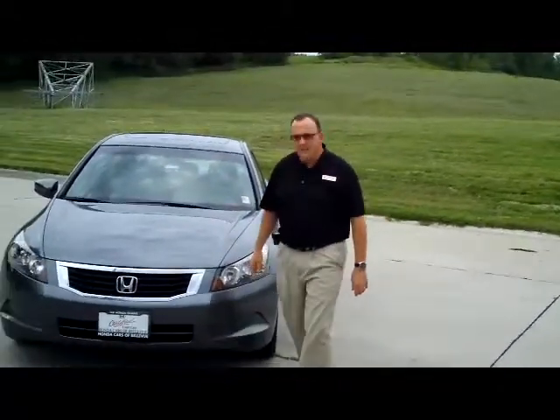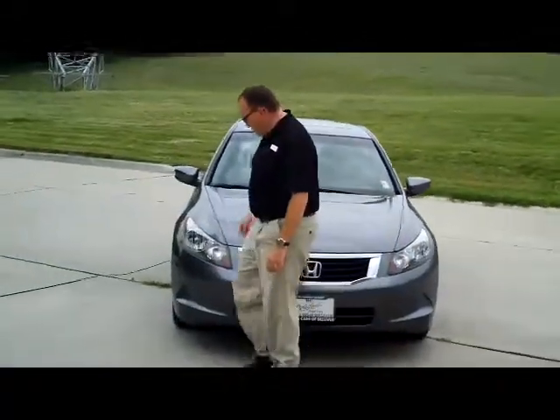I'm Kelly here for the Honda Giant. I'm here to show you this 2008 Honda Accord EX model. It's a one-owner, new car trade.